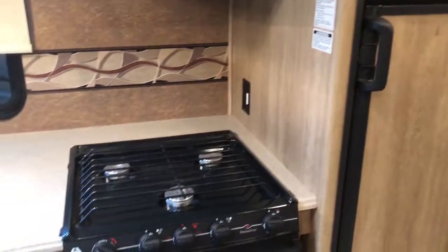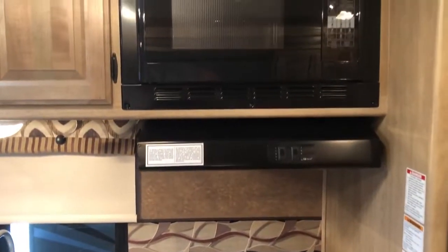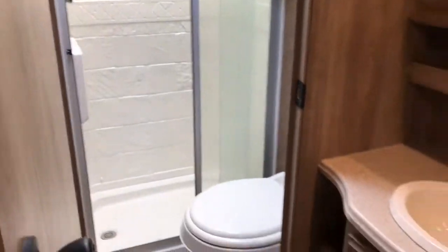It has the oven and the microwave, so you're able to do all of your cooking. Separate bathroom, nice little setup. And it has a nice little closet — good closet space.